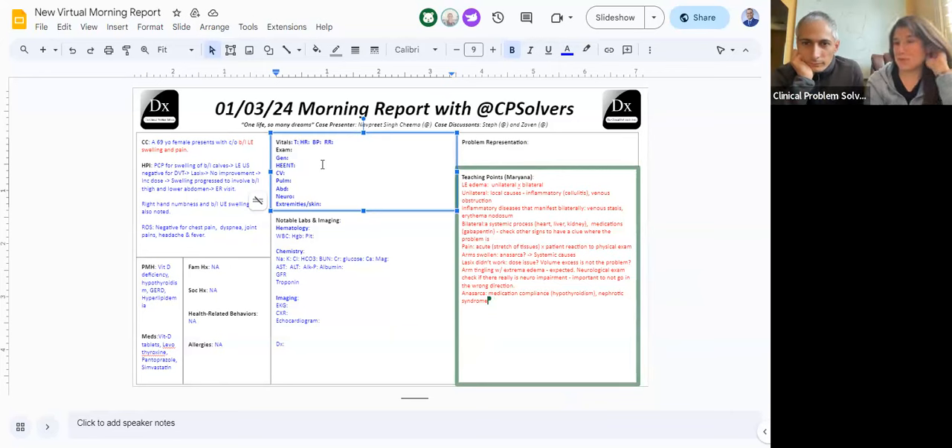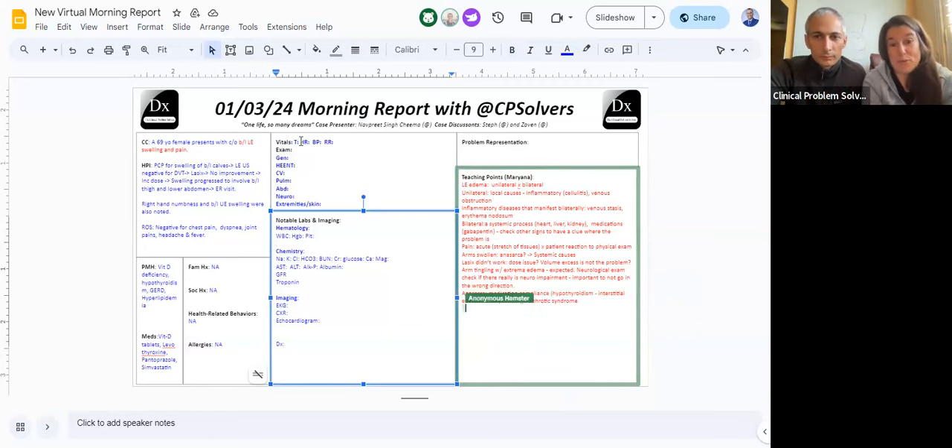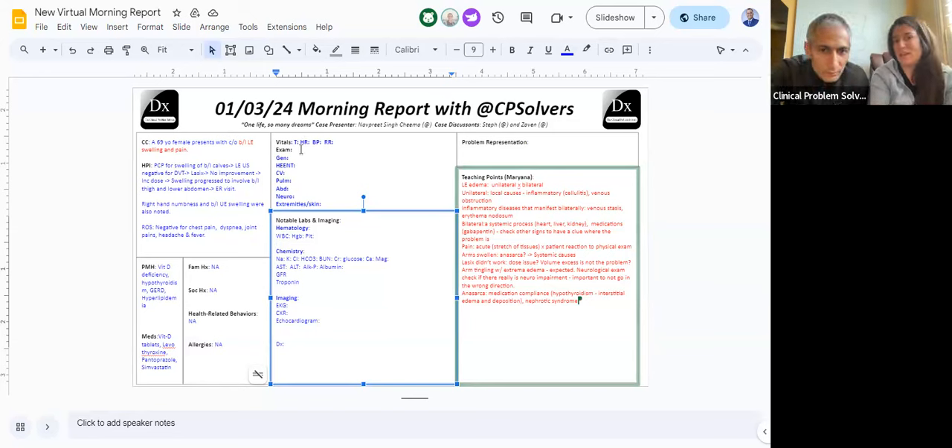Given that there wasn't a clear response to Lasix, I really want to consider renal issues — concerned about nephrotic syndrome — so wanting to get a UA. The hypothyroidism stood out as a potential explanation, and then given the more diffuse swelling that's not just in gravity-dependent areas, I want to get a UA to look for nephrotic syndrome too. The hypothyroidism can cause interstitial edema and also deposition of glycosaminoglycans in tissues in severe thyroid disease. Knowing if the swelling is pitting or not will be an important branch point, in addition to the neck exam.